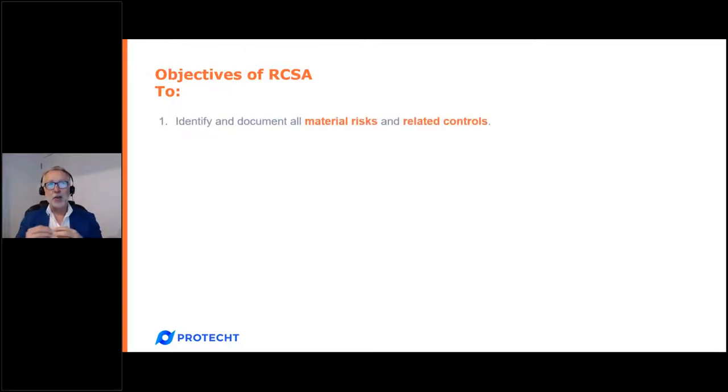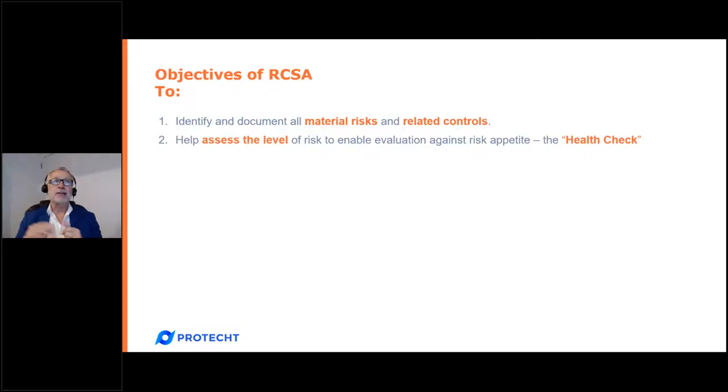What are the objectives of doing a risk assessment? The value adds are many and varied but include: first, it helps us identify, understand, and document all our material risks and related controls. Second, it helps us assess the level of risk in that department or business unit against the organization's risk appetite. Third, it increases the level of risk awareness across the business — making us more aware of what is going on.